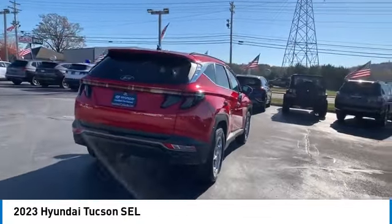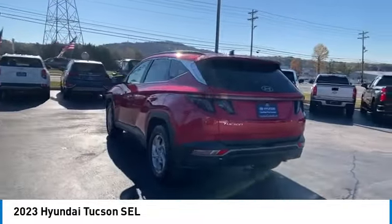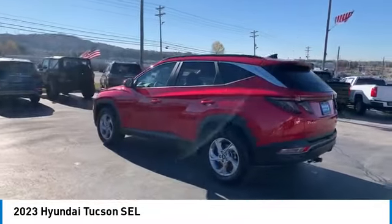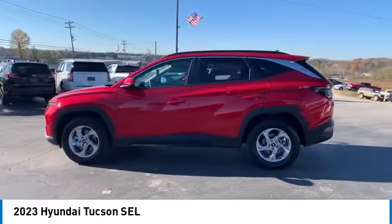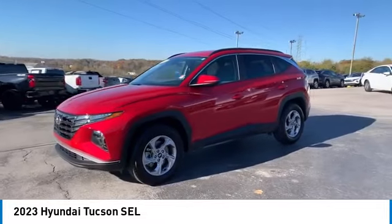The Hyundai Tucson is Hyundai's first CUV to be designed in Europe. Tucson takes the boxy utility vehicle and transforms it with glowing curves, graceful lines, and style to spare. It's the future of the crossover and is priced below thirty thousand dollars.